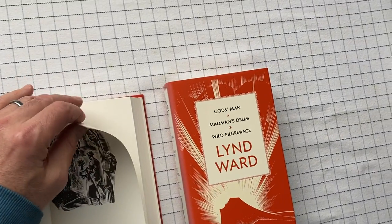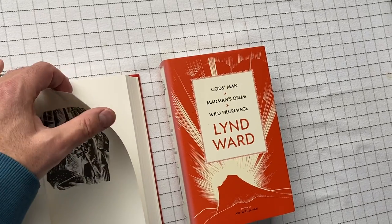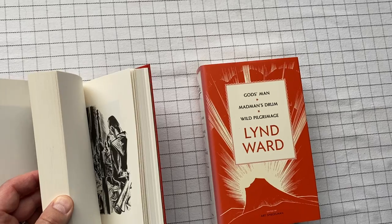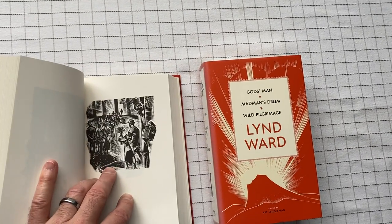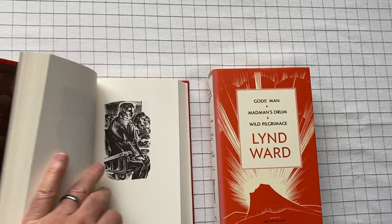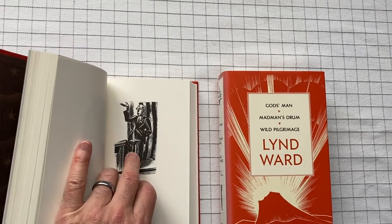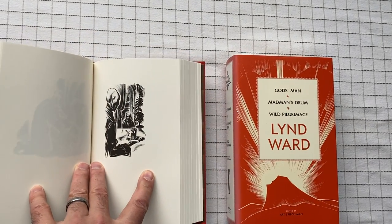Unlike some Library of America books, the pages are actually thick, not thin. There's nothing they could really do about that since each page is its own picture. They could have printed both sides, and I'm glad they didn't.